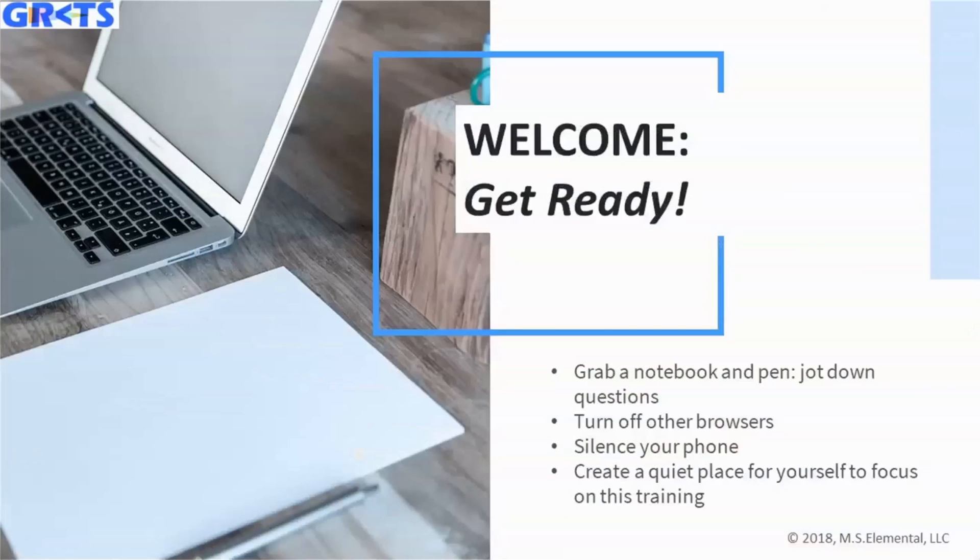Welcome everybody. I invite you to get ready for the next hour by grabbing a notebook and pen and jotting down any questions that you have. There's also a chat box so you're free to jump in and put your questions there throughout the presentation, and at the end of the hour we'll take those questions directly. Also turn off any other browsers and silence those phones so you're not distracted — create a quiet place to focus on this training.